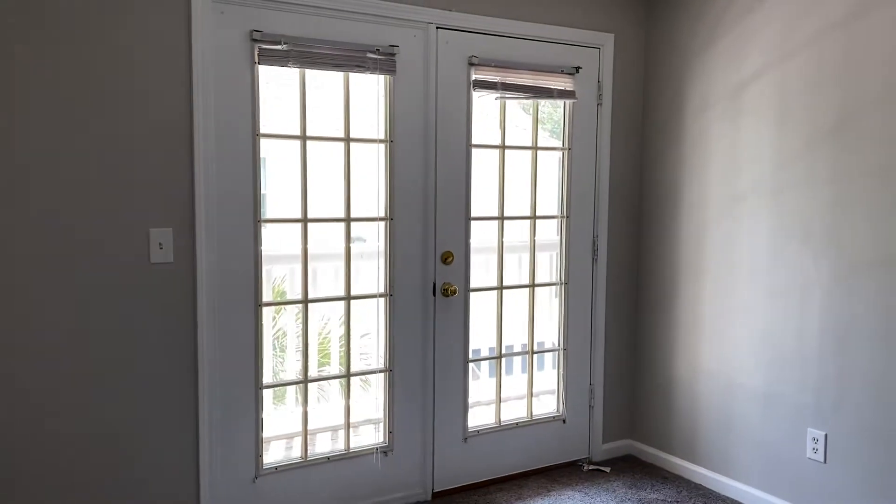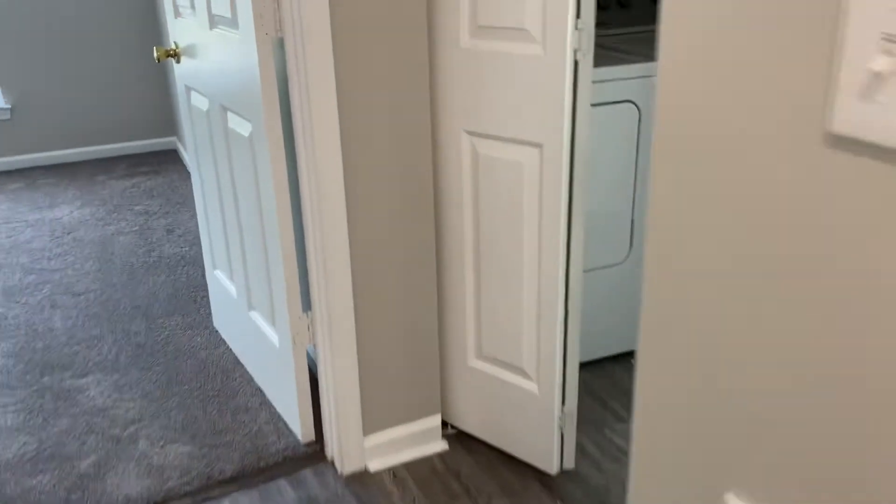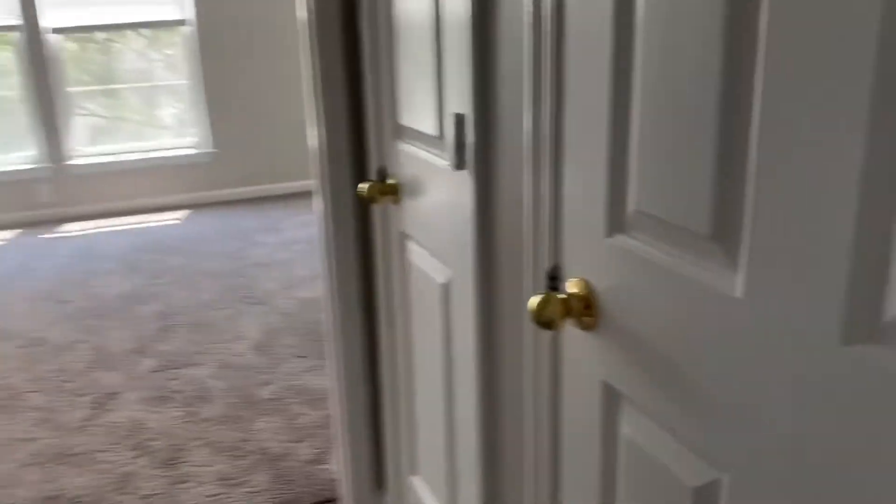Here's the bedroom that has the balcony access. The one thing I'm seeing is on these bifold doors — bifold doors can traditionally have some issues with closing. I didn't mess around with these, but you can see the gap in between. My guess is that's not a huge issue.